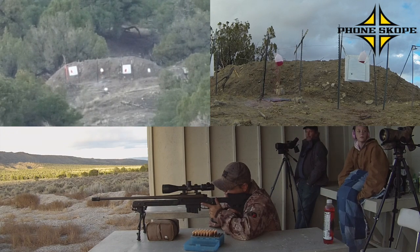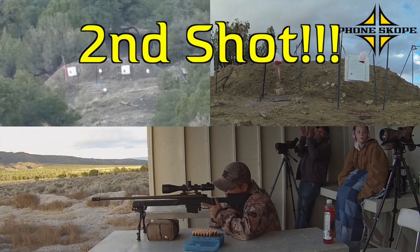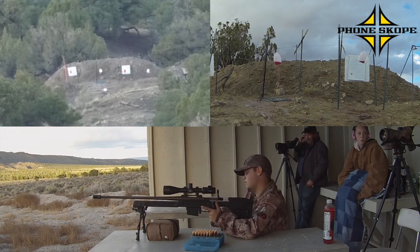Bingo! There we go. Good job. That's the good shot. Nailed it. Second shot.